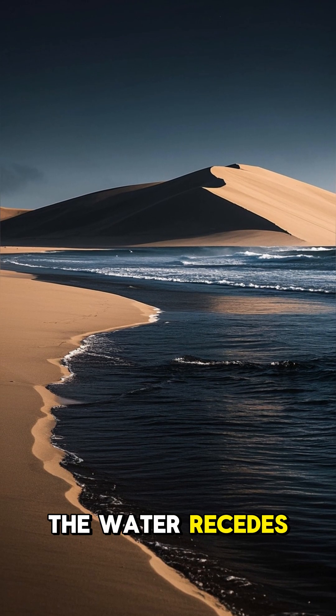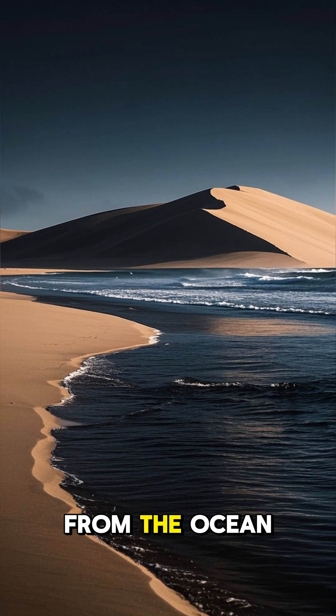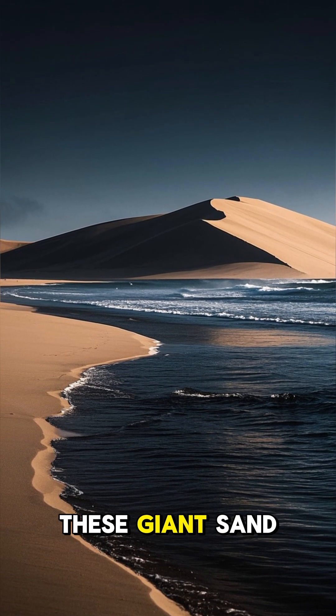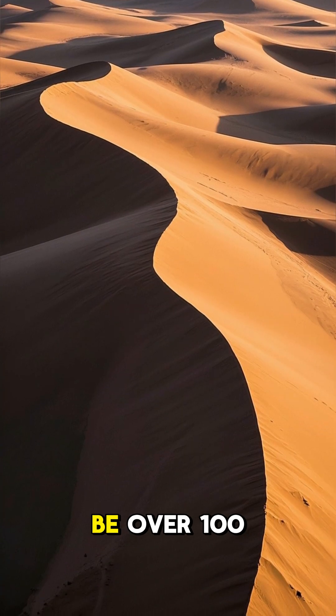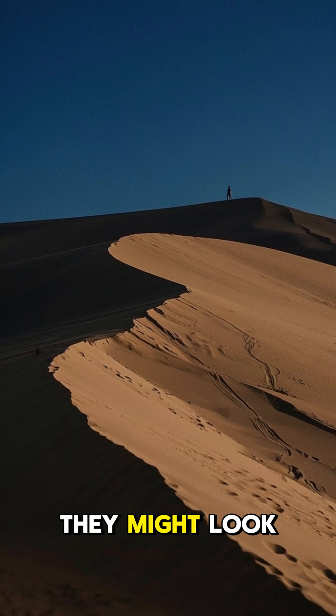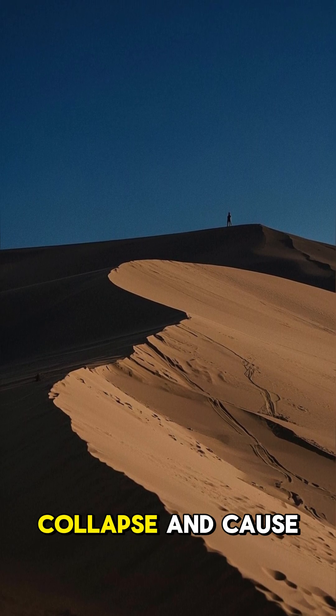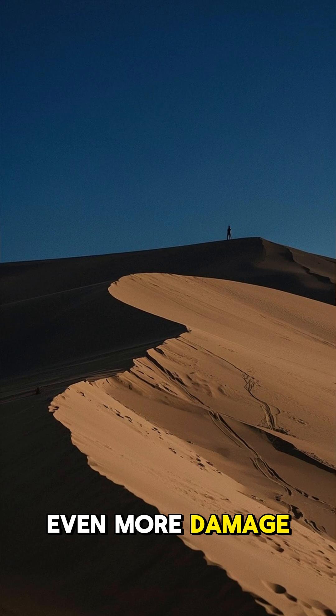In some cases, the water recedes so far inland that it actually sucks up sand and mud from the ocean floor and forms these giant sand dunes. These dunes can be over 100 feet tall, and they move just like a wave. They might look cool, but they're actually really dangerous because they can collapse and cause even more damage.